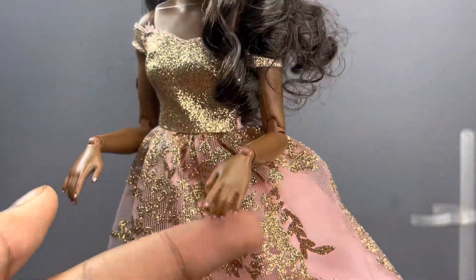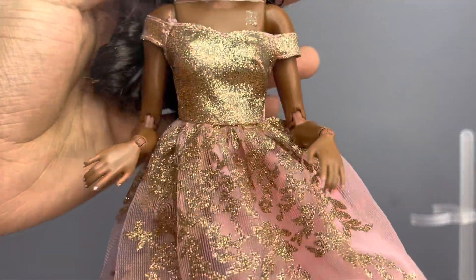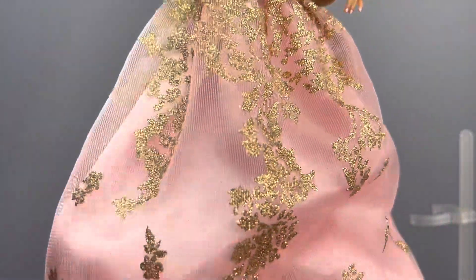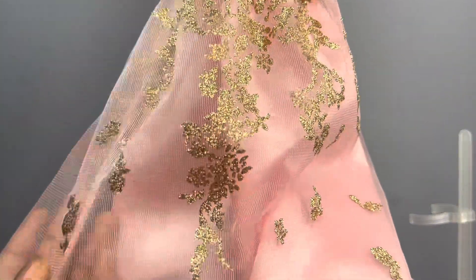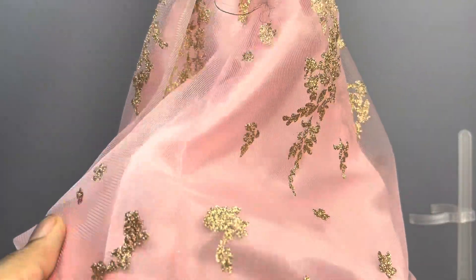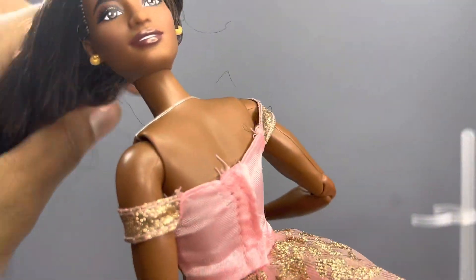Her fingernails are painted pink which is really gorgeous — I love that they painted her nails. This is the dress, which is kind of off-the-shoulder. It's pretty great quality and comes with a sheer layer of fabric with a gold printed floral decal going all the way around — I think it's like roses or some type of floral material.